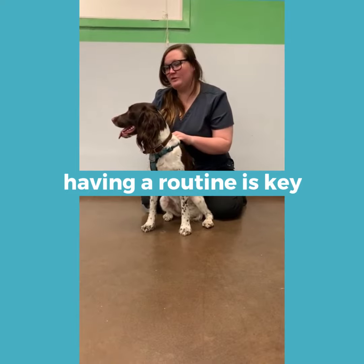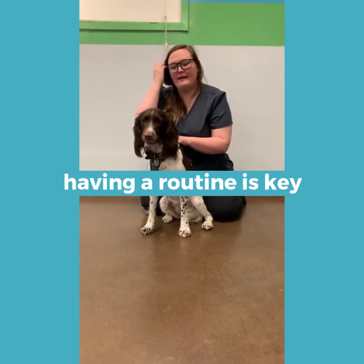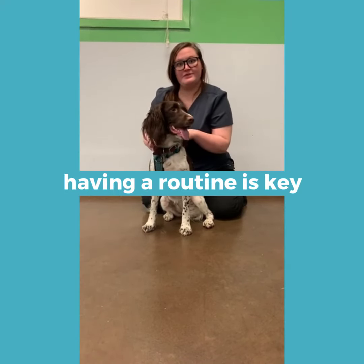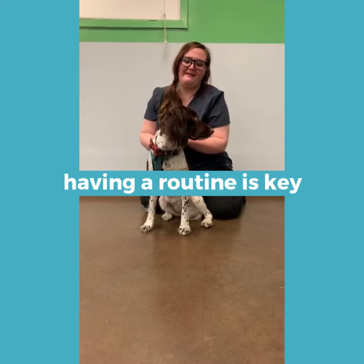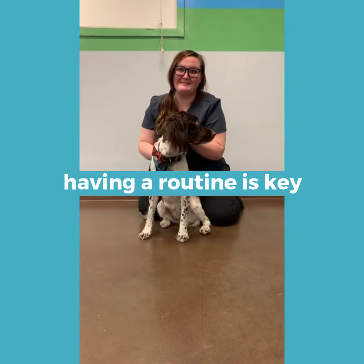Mostly, just having a really good routine and making sure they know what their life looks like. Chaos can be really hard for dogs to deal with, especially if there's a change in routine. So I hope this was helpful — thanks for watching, we'll see you guys next time.